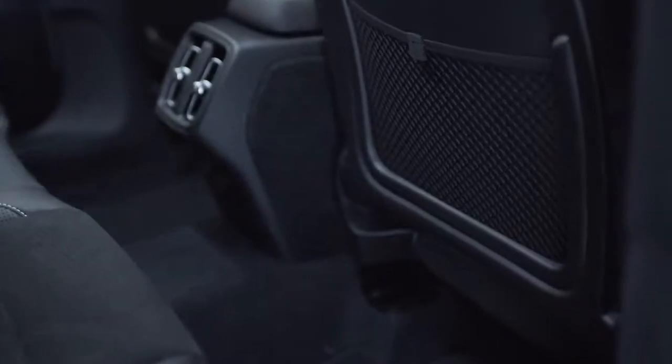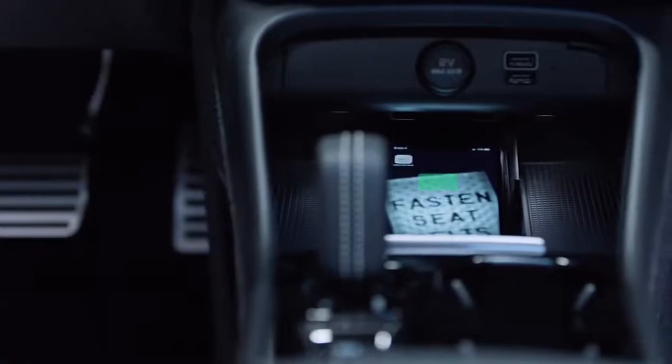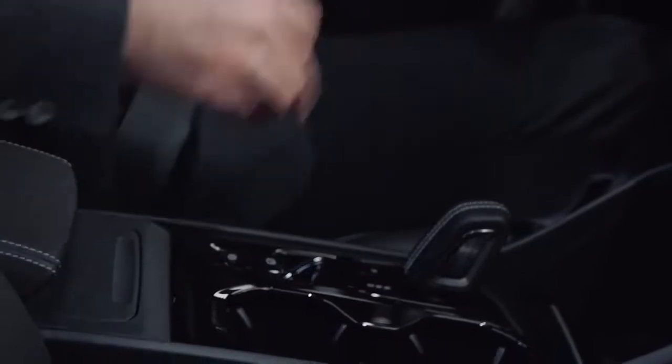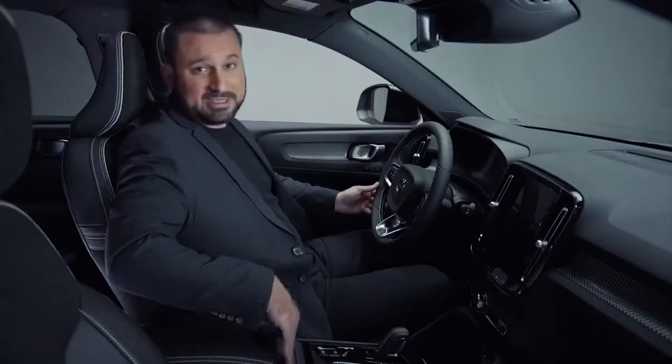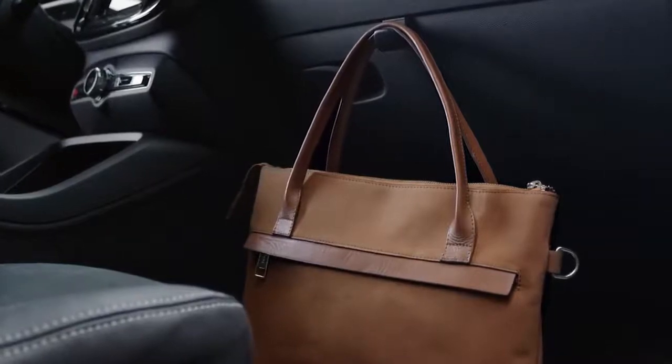In addition to that storage solution, there are net pockets on the back of the seats in the XC40. There's also wireless charging here in the center console — simply place your QI-compatible phone on the charging pad and charge without any cables required. One of my favorite and most thoughtful features is the waste bin in the center console. If you have kids and they're handing you garbage all the time, you can simply place it in the waste bin, which lifts out easily for cleaning. There's also a hook that folds out of the glove box to hang your purse or takeaway food.